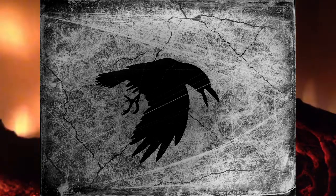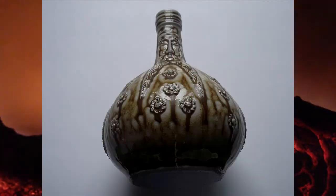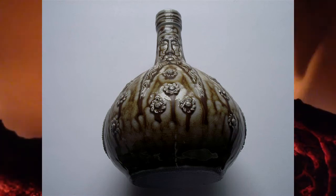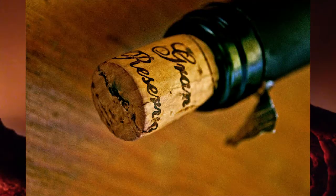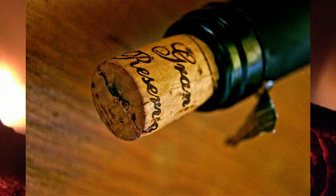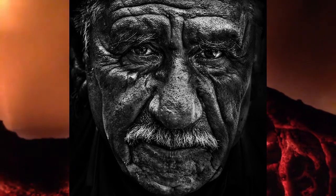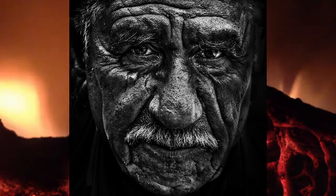He also said to not fear, because he knew of a way to remedy this. He told the husband to get a bottle, pour his wife's urine into it, and then put nails, needles, and pins into the bottle. Then he was to tightly cork the bottle and put it into the fireplace. After giving his instructions, the wise man smiled, said goodbye to the couple, and left.